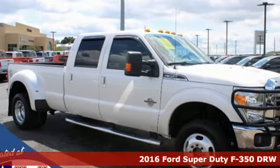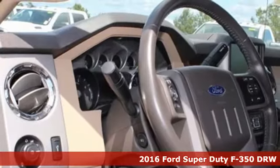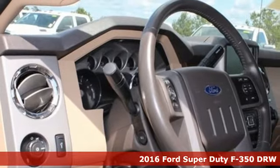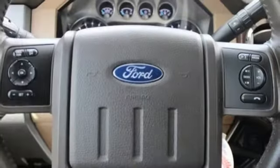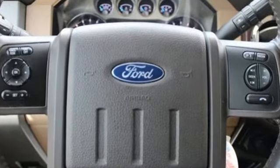Here's a 2016 Ford Super Duty F-350 Double Rear Wheel. This truck has a super strong work ethic and it's ready to punch in when you are. It boasts an impressive list of features, like these.